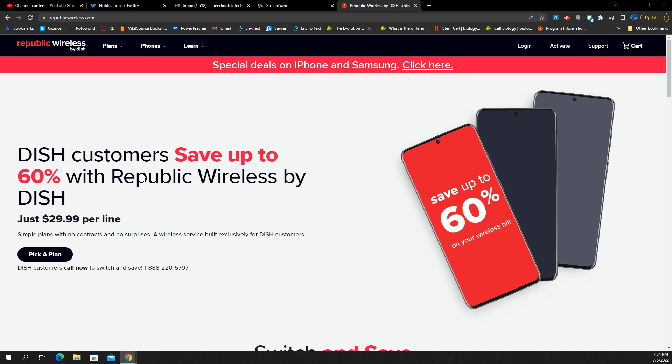Even the entry-level plans at $70 or $75 a month, after tax and fees, you could be upwards of $80 depending on where you live and your taxes there. So they're coming in at $29.99 here based on this promotion. It says: simple plans with no contracts and no surprises. Wireless service built exclusively for DISH customers — so you can't have this without being a DISH customer.